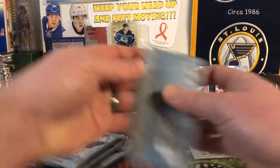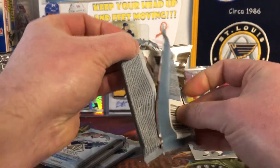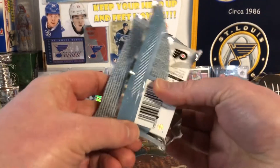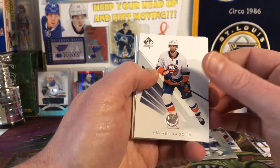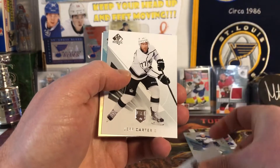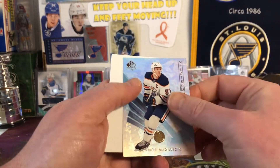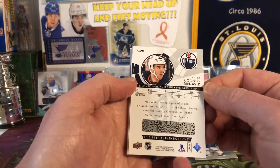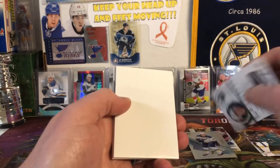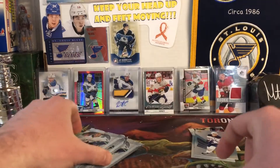Four more packs here, still some pretty good odds of getting something fun. We have Andrew Ladd, Jeff Carter — another Spectrum — Connor McDavid. If you're gonna pull some Spectrums, a Tarasenko and a McDavid, I'll take them. We've got Yager and Vorchuk.